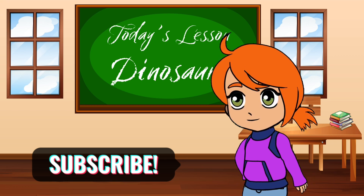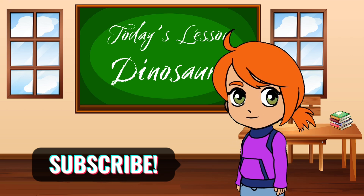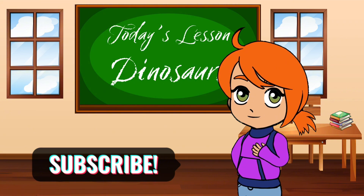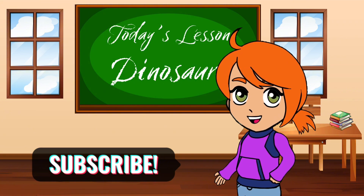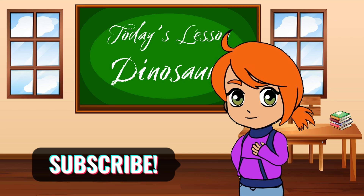We learned so much today. Thanks for joining us on this dino-tastic journey — it was so much fun! Don't forget to like, comment, and subscribe to Wonder Kids Academy for more fun and educational adventures. See you next time!